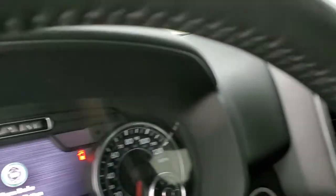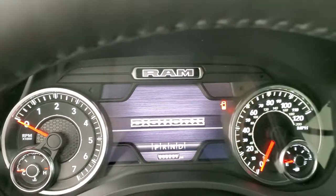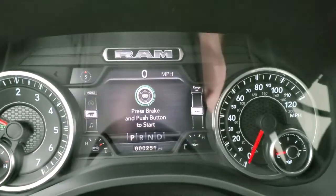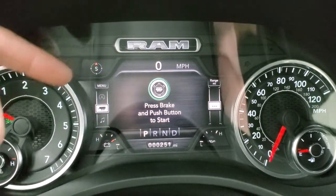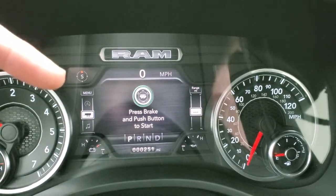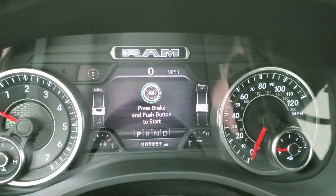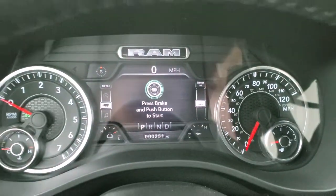As we hop inside the truck — this one does have some miles on it; it was a dealer trade, so there are 251 miles on it, but still considered brand new. It has a compass display and digital speedometer. You can display outside temp, time, trailer brake gain, battery voltage, oil temperature — and you can change those to read whatever you want on both sides of the display.